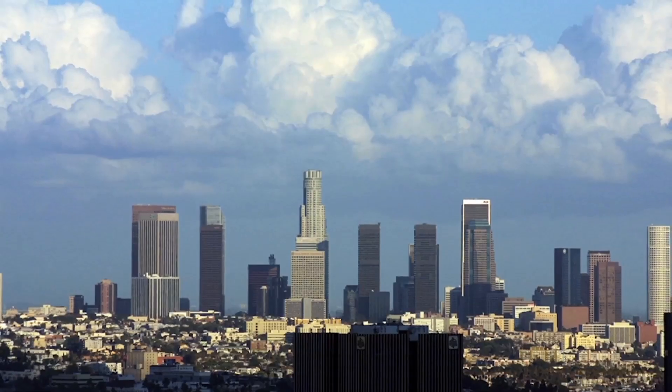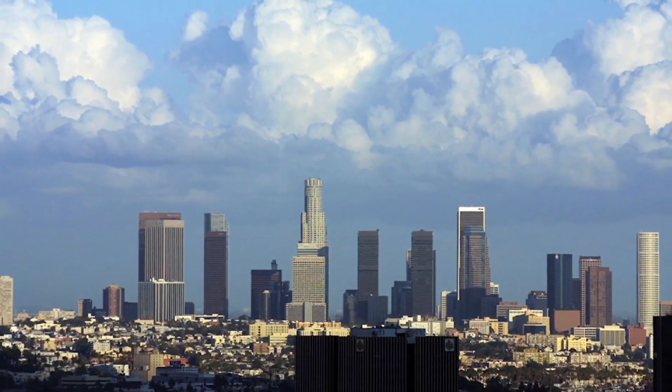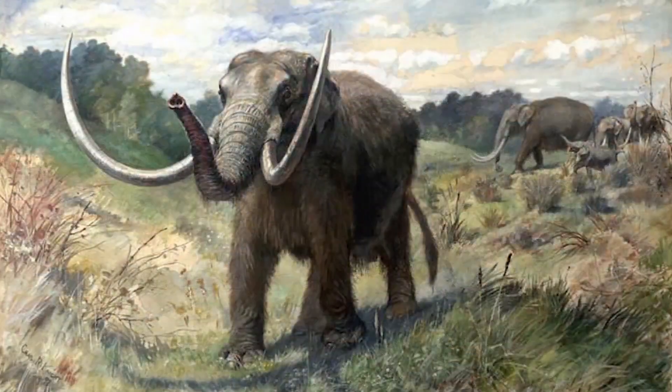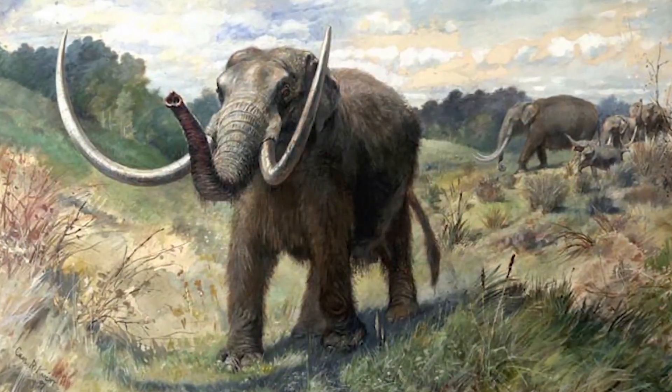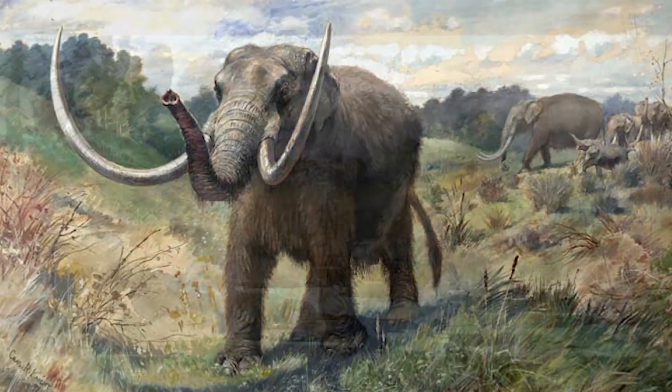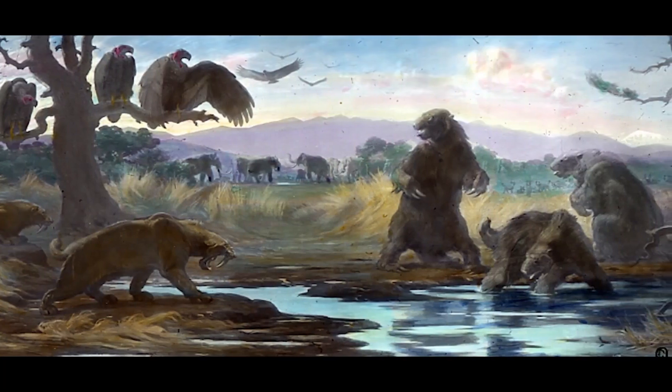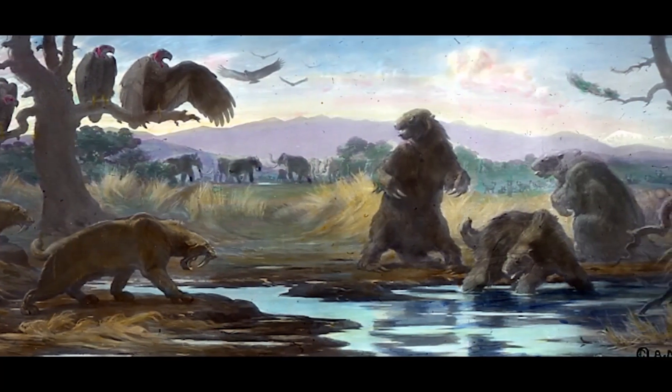They're from right here in California. And even if you're from Northern California, you can understand that downtown Los Angeles now looks quite urban. But when you show pictures of what downtown L.A. looked like 40,000 years ago — with these natural tar seeps and these large animals roaming around — it gives an entirely different perspective on life in California.